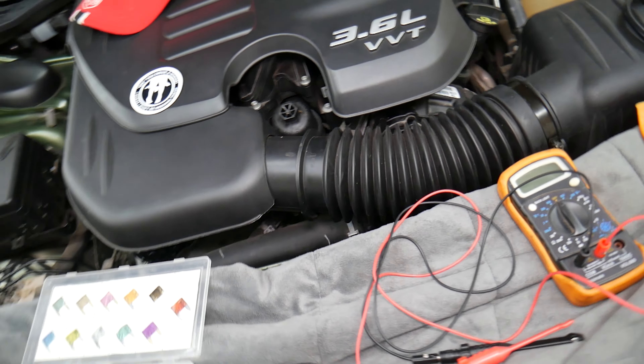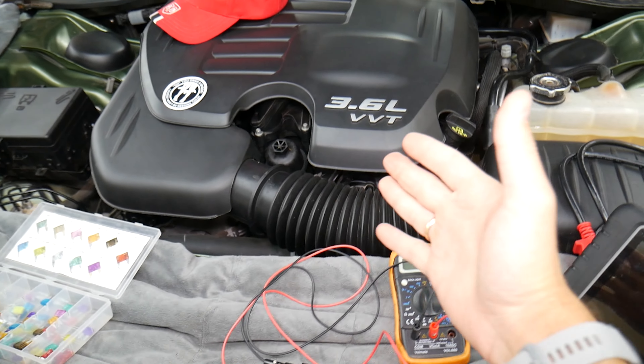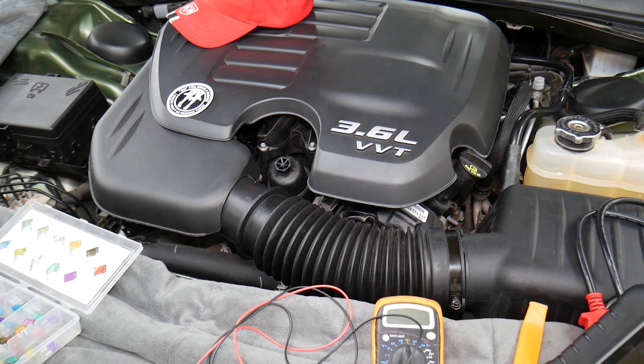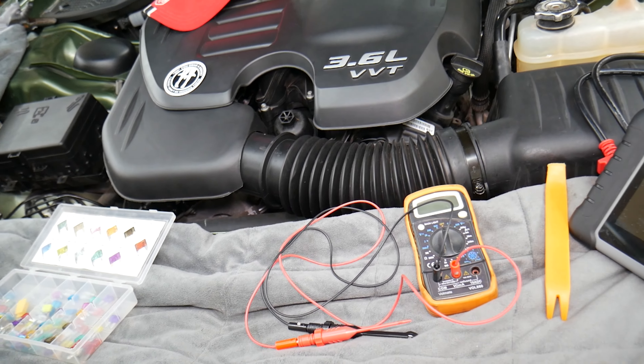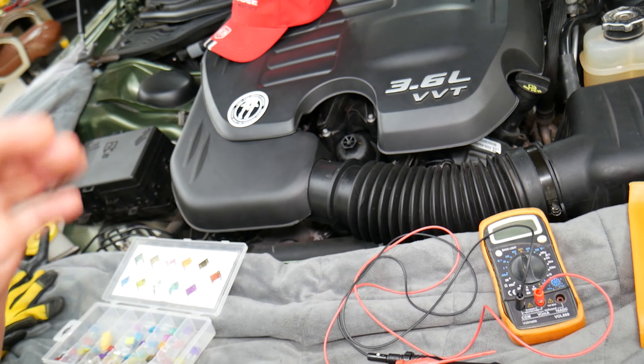Hey guys, welcome back to Auto Repair Guys. Thank you for watching and subscribing to the channel. Today's video will be super helpful to any of you with a Dodge Charger — if you have a problem where you cannot turn the car off, you cannot turn the ignition switch off and you're wondering what can easily cause that. Stay with us, we'll explain that. It could be multiple things; we'll start with the most popular ones we see quite often at the shop.